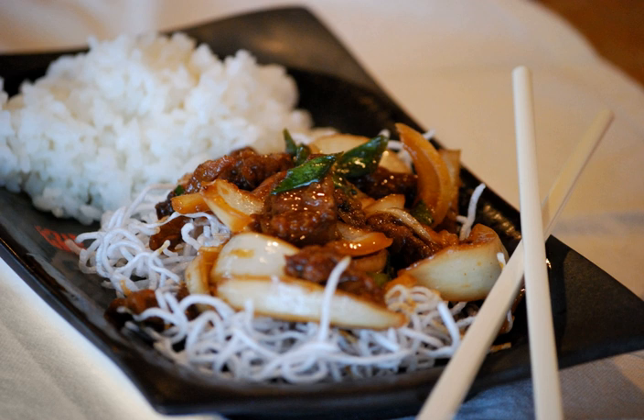Mongolian beef is among the meat dishes developed in Taiwan where Mongolian barbecue restaurants first appeared. Thus, none of the ingredients or the preparation methods are drawn from traditional Mongolian cuisine.